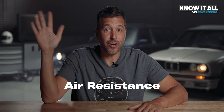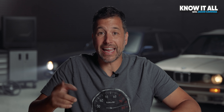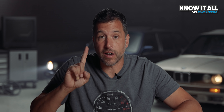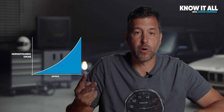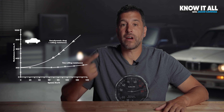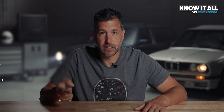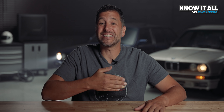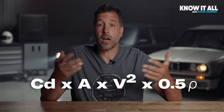Stick your hand out your car's window on the highway at 100 miles an hour, and it'll be four times harder than waving at someone at 50 in a school zone. In other words, aerodynamic drag increases with the square of speed — so pushing an object like your car through the air at twice the speed requires four times the power. This is not the case with rolling resistance. So by the time you're traveling at highway speed, air resistance is the dominant force your engine is working against. The formula to calculate air resistance literally doesn't even take weight into consideration — it's just your car's coefficient of drag times its frontal area times the square of its speed times a constant.